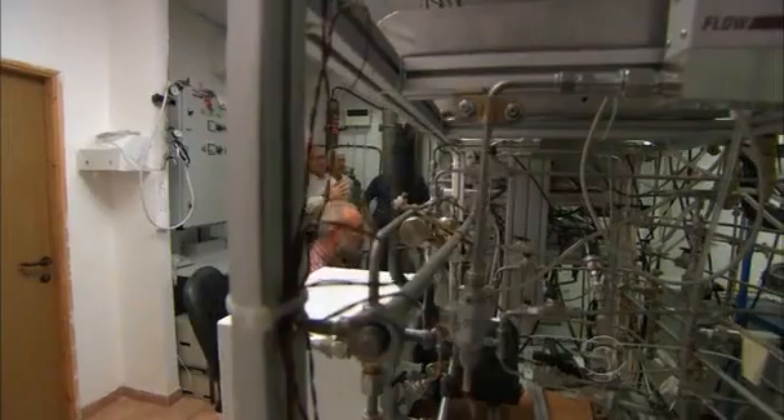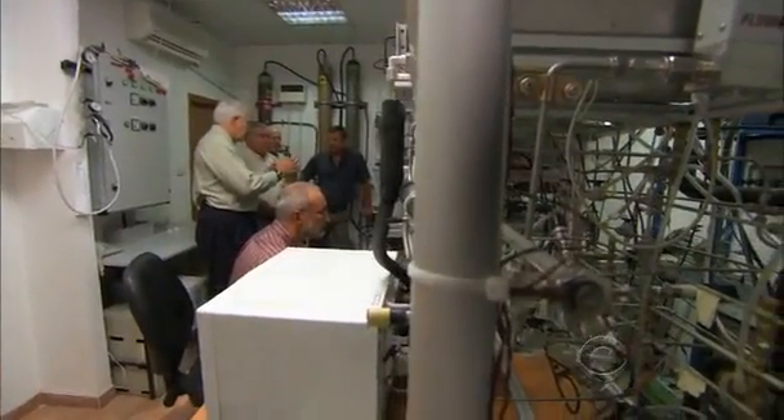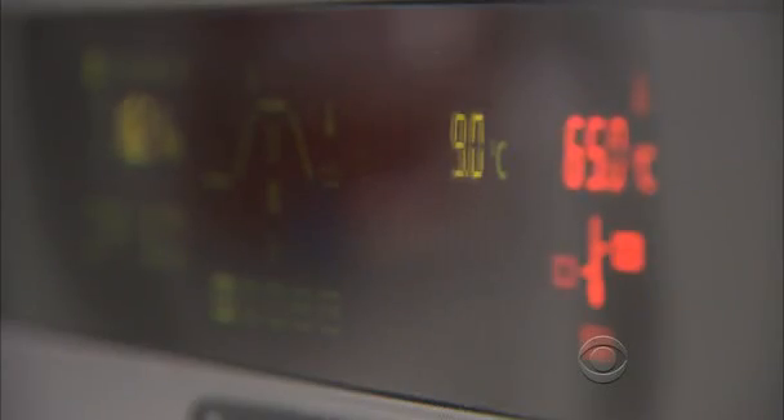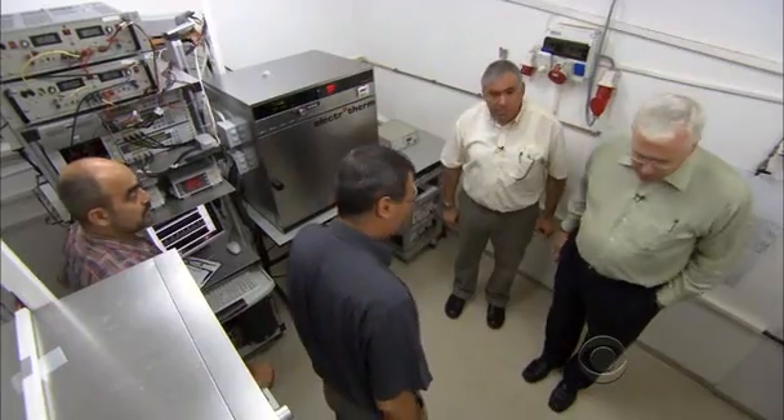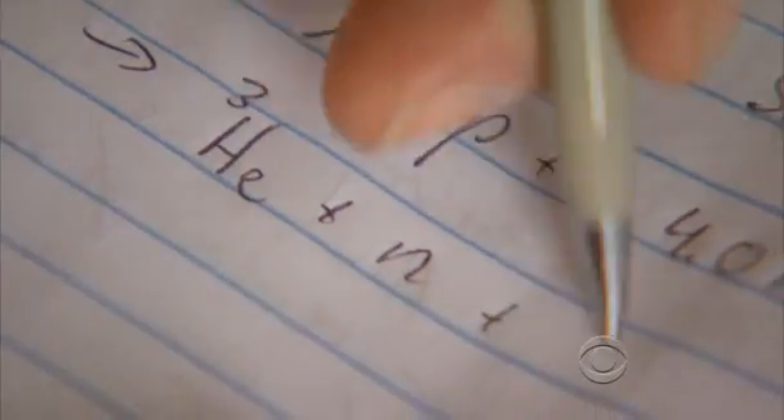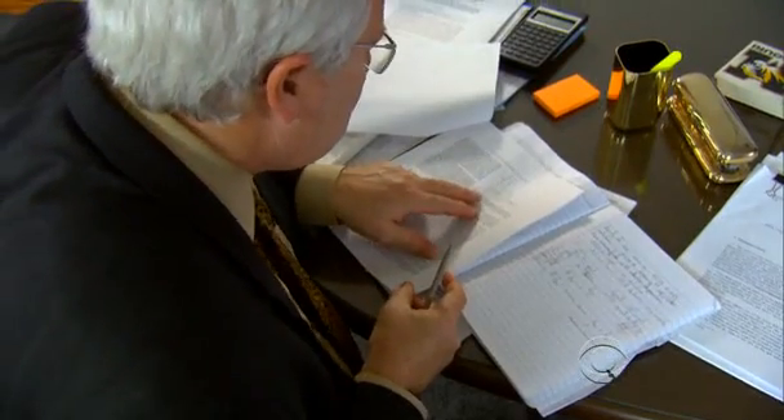Duncan spent two days examining cold fusion experiments and investigating whether the measurements were accurate, skeptically asking at every step how do you know this, how do you know that. When he walked out of the Israeli lab, he thought, wow, they've done something very interesting here. He crunched the numbers himself and searched for an explanation other than a nuclear effect. He found the work was carefully done and that the excess heat, as he sees it, is quite real. He was very surprised to hear himself saying that — he never thought he'd say it.